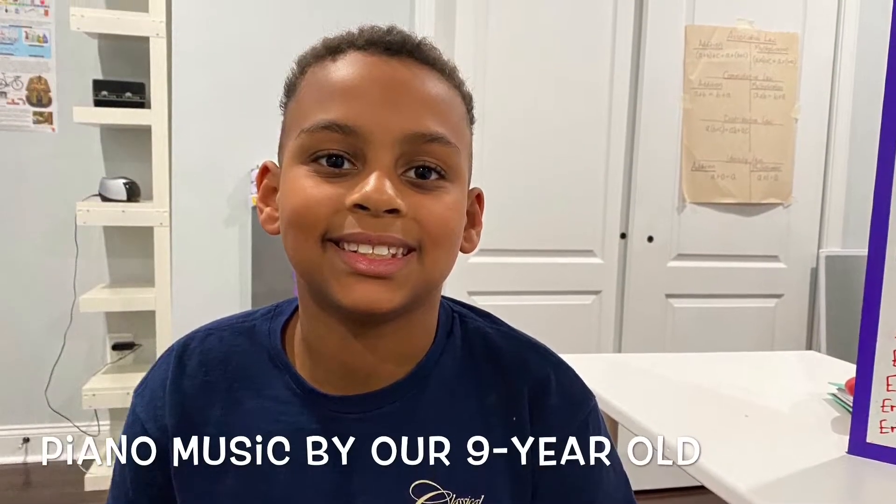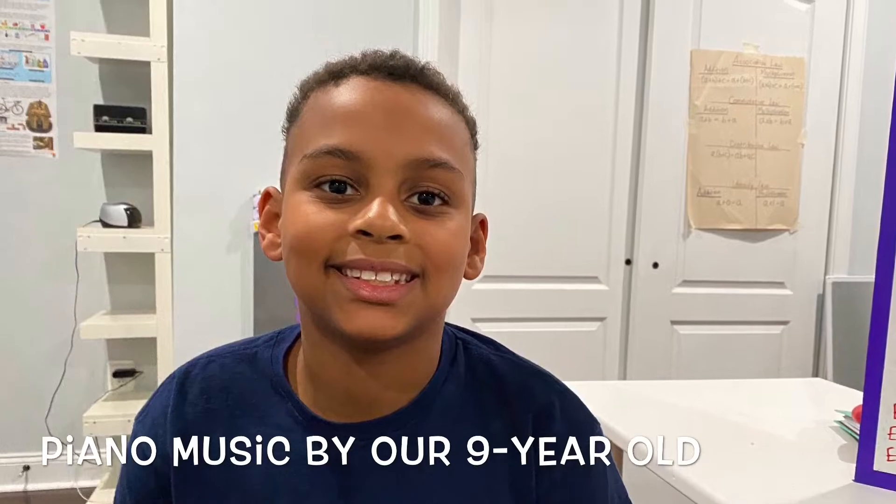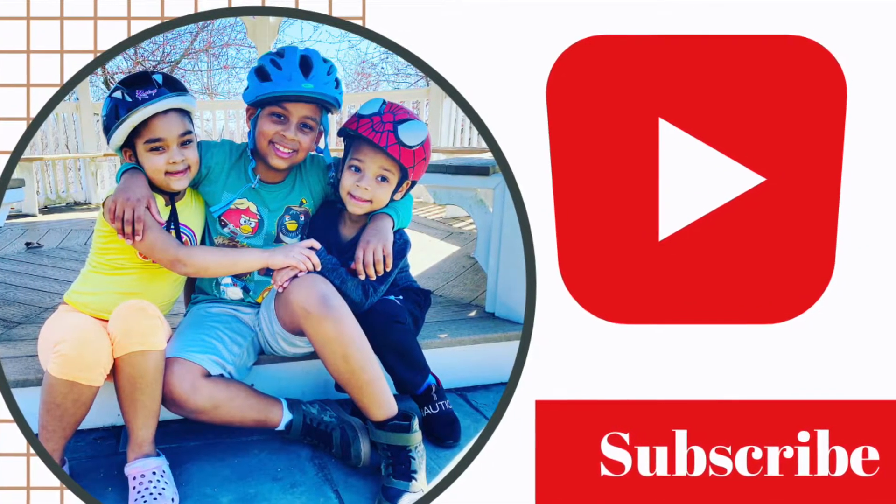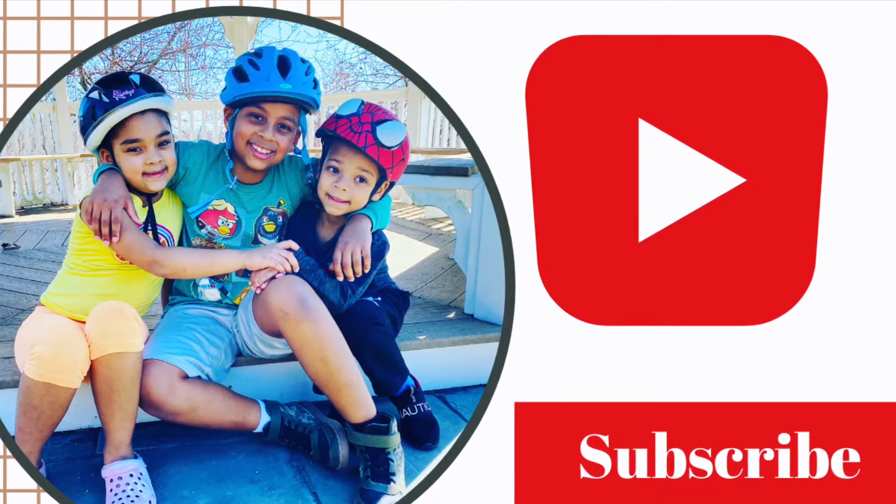Stay safe and please subscribe. I want to give a shout out to our son Elijah for the music in this video. Thank you so much Elijah, and thank you everyone for watching. Please subscribe, share, and see you in the next video.